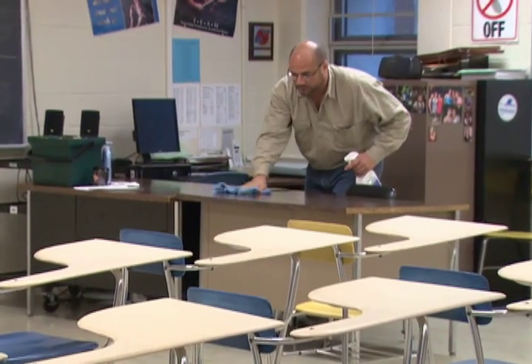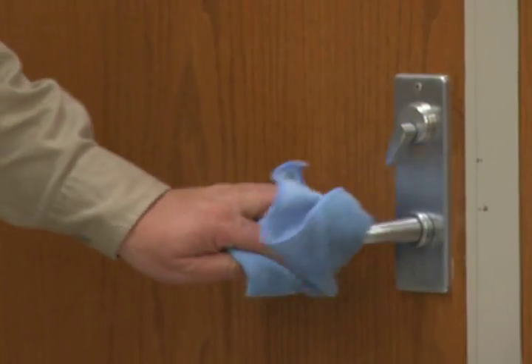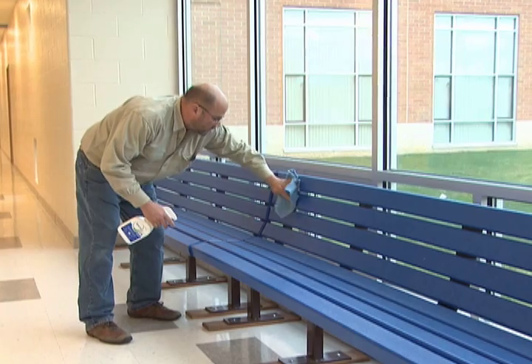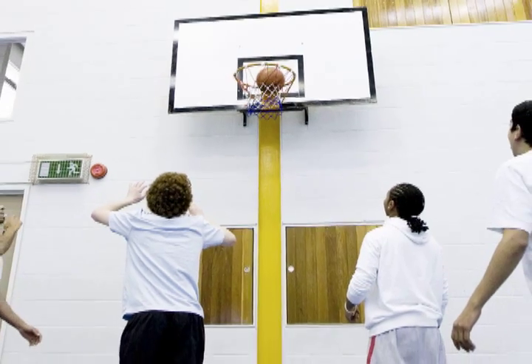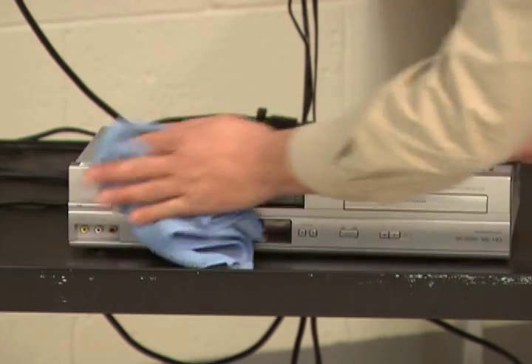Typical touch surfaces in a school include desks, chairs, doorknobs, computer keyboards, vending machines, cafeteria tables, benches, stairwell handrails, sports equipment, training tables, lockers, entire student sports venues, office equipment, shared lab equipment, and AV equipment.